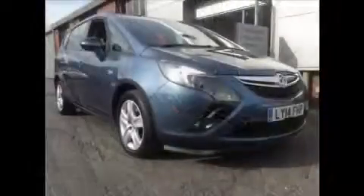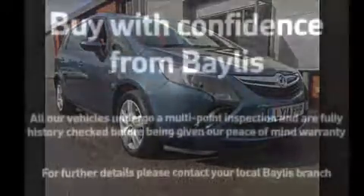To facilitate the purchase, Baylist offers service plans and finance options. For more information please call 01989 561 990. Thanks, we'll see you right!